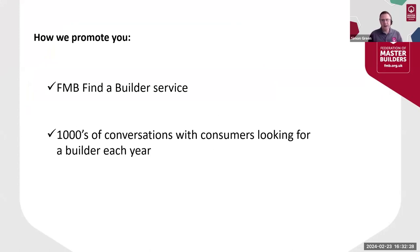By way of background, there are a couple of ways that we here at the FMB promote you to potential clients. Our Find a Builder tool is the main way, and to give you some context of the scale: last month alone we had 45,000 consumer visits to the FMB Find a Builder directory. Many of these visitors will have researched what it means to be a master builder through the information on the website.